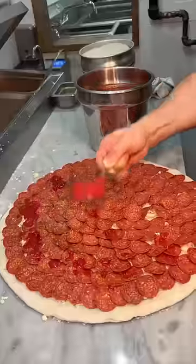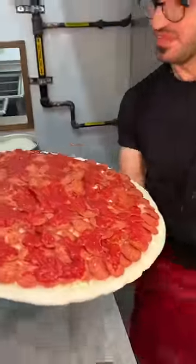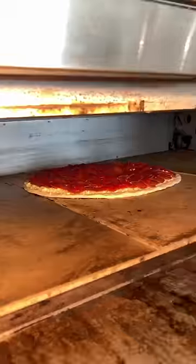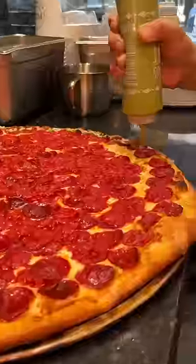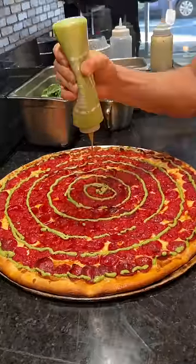He splashes their tomato sauce on top of all of that pepperoni, then slides it into the oven. Once it's out, he makes circles of pesto sauce around the whole pie and slices it up.